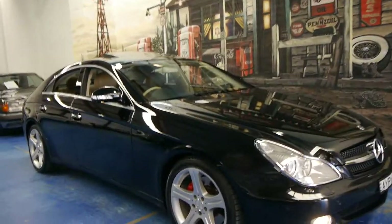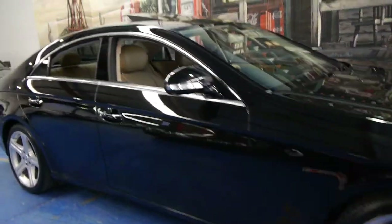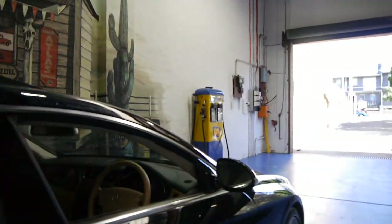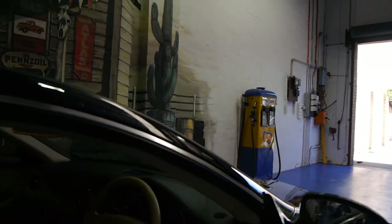Today we have for you a 2006 Mercedes-Benz CLS 350. These are absolutely stunning cars, especially in obsidian black with cream leather interior. Being an '06 model, it's got the new 350 V6 engine and it's got the seven-speed gearbox.